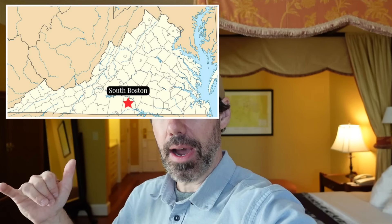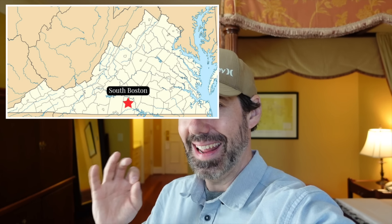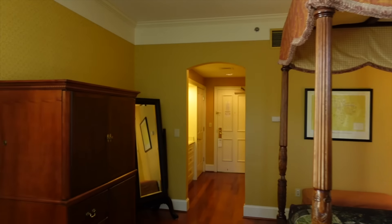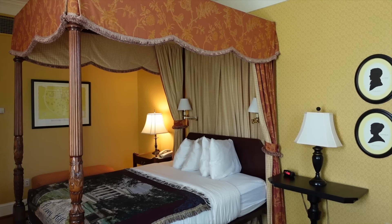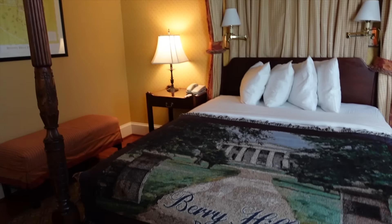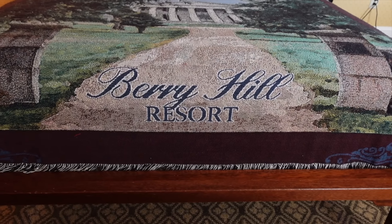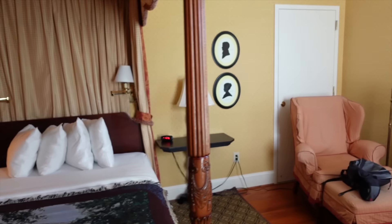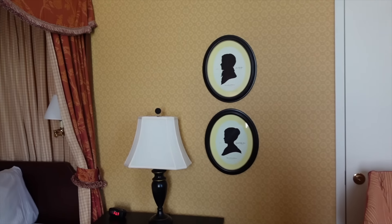What's happening guys, Chris, VA Travels, out here in Halifax County, and I'm visiting the Berry Hill Plantation, historic home completed 1844, and it now serves as a resort and spa. I'm staying in the Cavalier Room — it's kind of a little oasis out here in the middle of nowhere. I'm in South Boston, and I'll give you the obligatory room tour, and then I'll show you around. It's going to be kind of a long video.